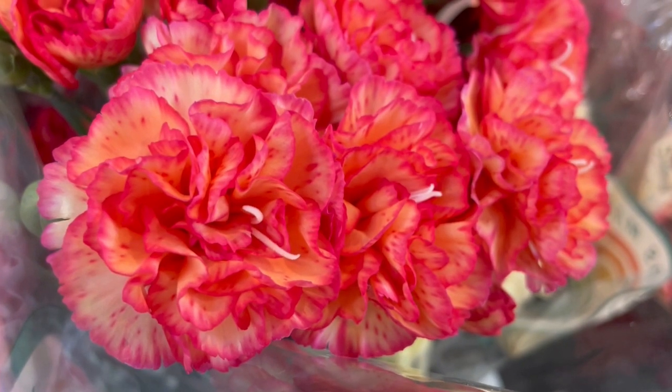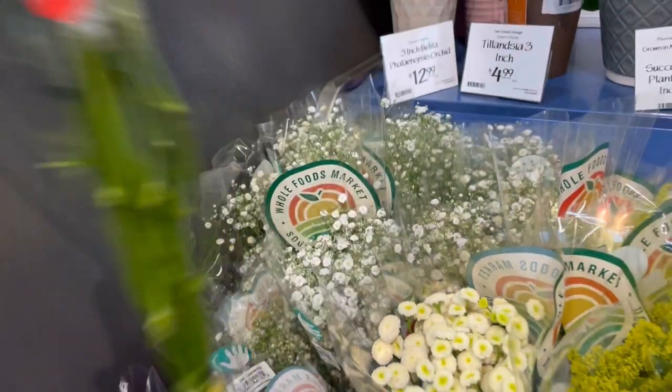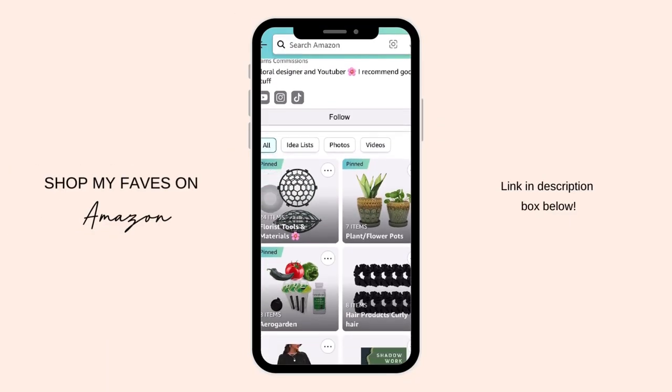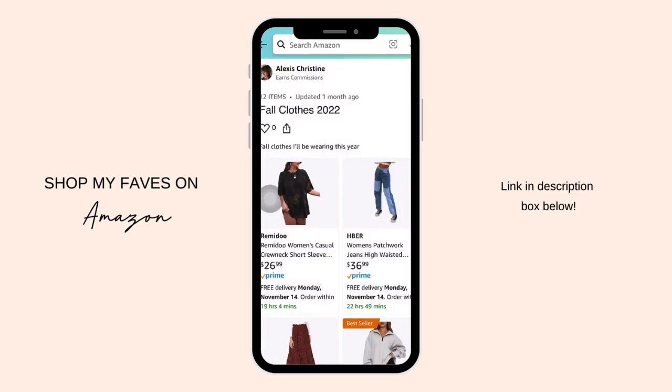Flowers need to be kept between 40 and 60 degrees, so as a result I'm always wearing warm clothing, even in the summer. If you like any of the pieces that I'm wearing today, I will link my Amazon storefront in the description box below so that way you can shop my favorites.